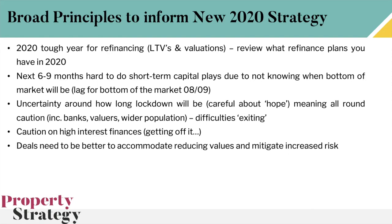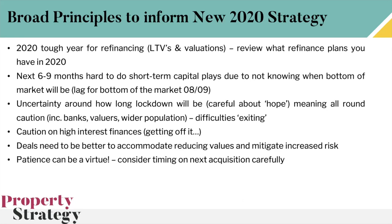The deals have to be better — or if you're already great at deals, they need to continue being as great as they normally are — to accommodate the highly increased chance of values dropping, which makes everything riskier. Patience can be a virtue here; consider your timing on your next acquisition very carefully. When everyone's scared you do the opposite, but do it with a plan, having thought through where things are going. If you can time this right, 2020 could be a great year for you; if you're impatient and forge ahead without a plan, it could be a really bad year.